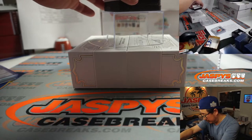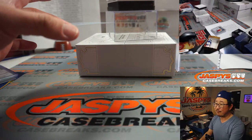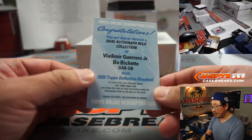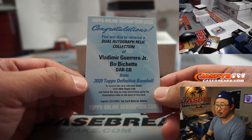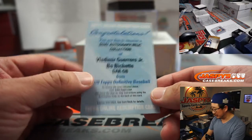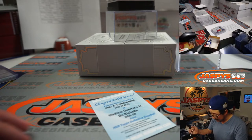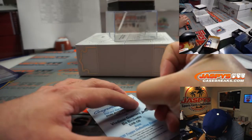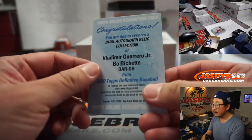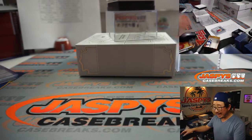The Redemption is going to be a dual autograph relic collection — both on the same team. Vlad Guerrero Jr. and Bo Bichette. That is nice. Plenty of time to redeem it as well. That will be for the Blue Jays — Richard Miller got the Blue Jays straight up. So that's for Toronto.